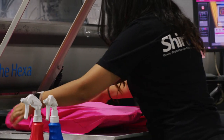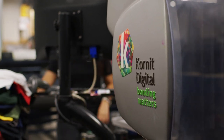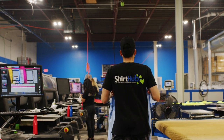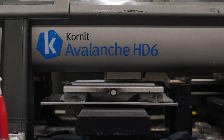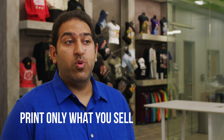The market trends are all towards print-on-demand. I think the days of people wanting to print thousands of shirts and guessing on what sizes will sell and if the product will sell are probably going to be gone in the future. There's just too much waste. Digital equipment is wonderful because it lets you print only what you sell.